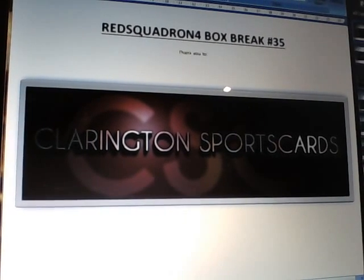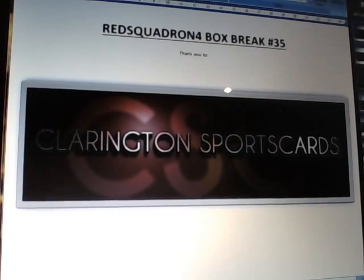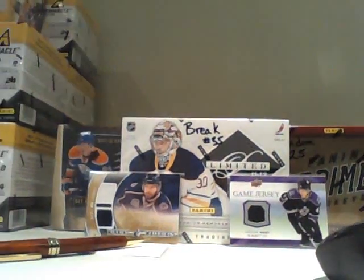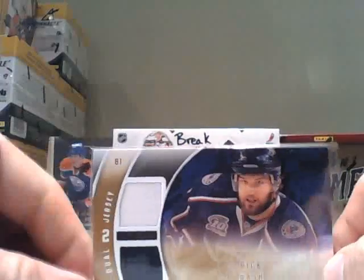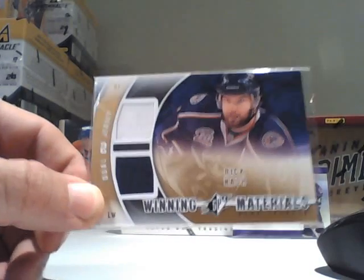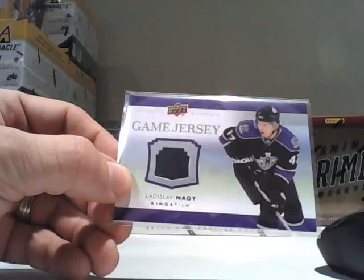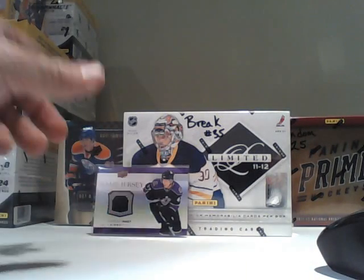Hi there folks, welcome to Red Squadron for box break number 35, a single box of 2011-12 Limited. The payments have all come in — thank you everybody so much. The time is 4:09 on the 17th of November 2012. We have two free cards to give away with this team auction. The first is the SPX Rick Nash, which goes to the person who won the most teams — that's Dope Train, who won seven teams. The second is a little Naggy gold jersey card, given away to a randomly determined team.